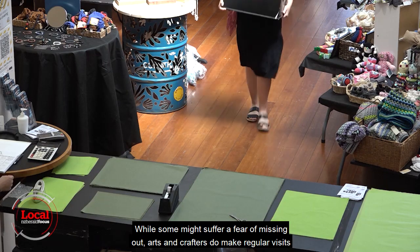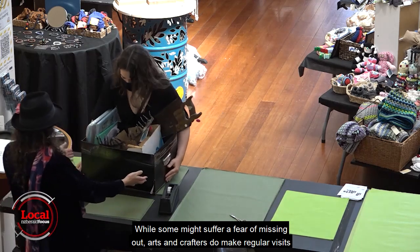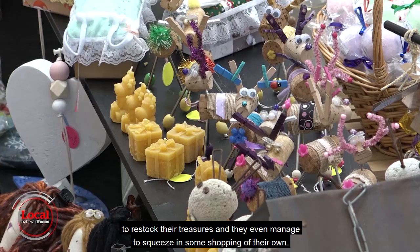While some might suffer a fear of missing out, arts and crafters do make regular visits to restock their treasures — and they even manage to squeeze in some shopping of their own.